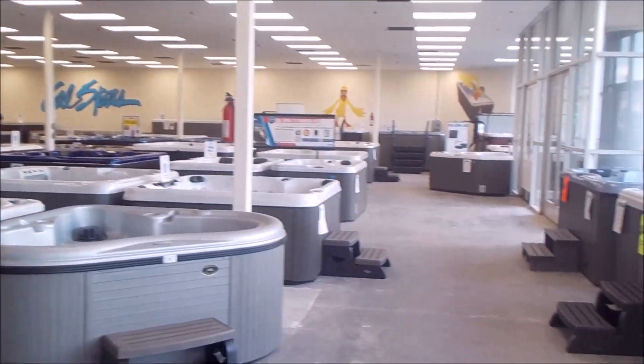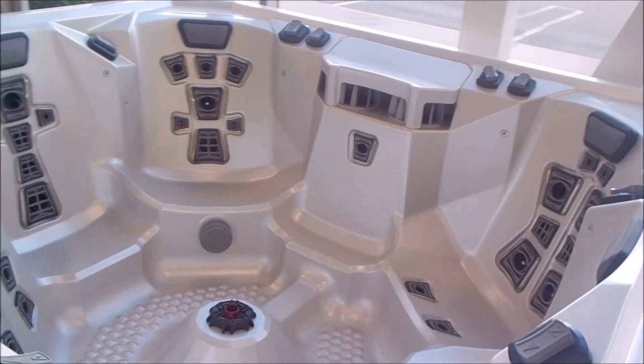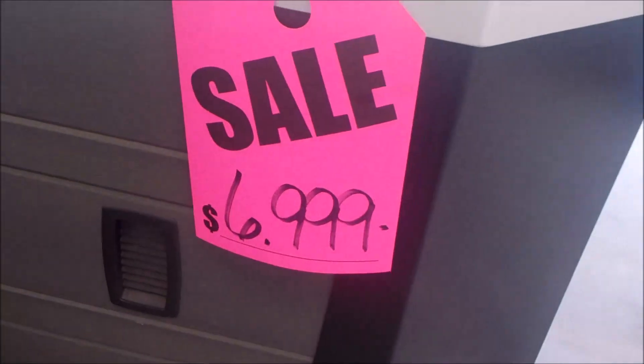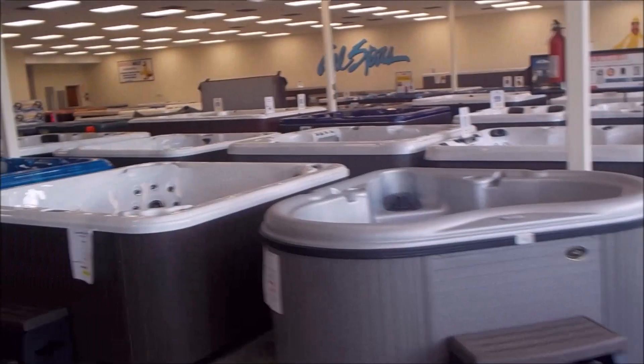I'm taking a pan of the whole showroom — it's a very large showroom. We're sitting on the 91 freeway; I've got 150 feet of glass in the front and a huge parking lot. Here's a Marquee Spa — it's my last one, discounted down to $6,999. We used to sell it in the $8,999 range, but things didn't work out with Marquee, although it's a nice little spa.